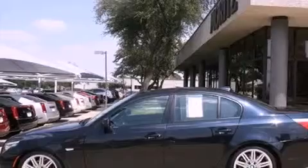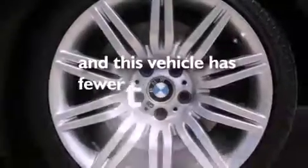Additional features include performance tires, heated washer fluid, adaptive brake lights, and heated seats. This vehicle has less than 36,000 miles.